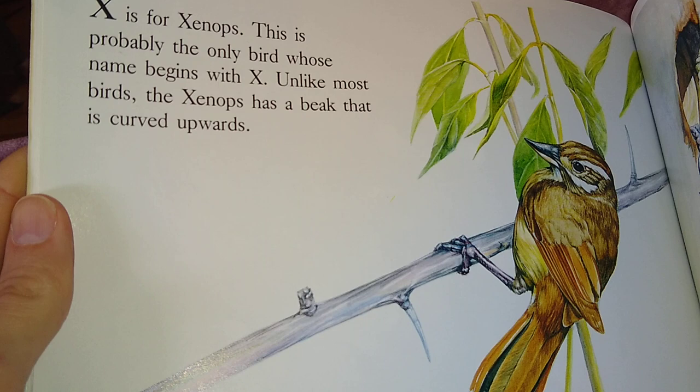X is for Xenops. This is probably the only bird whose name begins with X. Unlike most birds, the Xenops has a beak that is curved upwards.